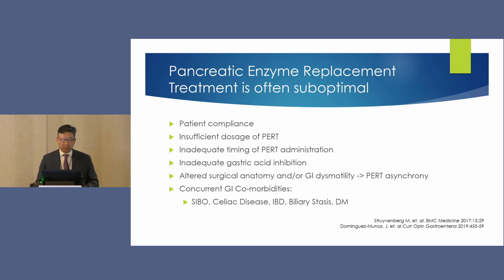Pancreatic enzyme replacement treatment remains suboptimal for many reasons: patient compliance and education, often insufficient dosage — many patients are started on 2,000 or 6,000 units with meals, which is really for children, not adults — and misunderstanding about timing, where some take it 30 minutes before a meal rather than during. Inadequate gastric acid inhibition is also a problem since these enzymes require a non-acidic environment. Patients with altered surgical anatomy or GI dysmotility have asynchrony, and dosing, timing, or switching to non-enteric-coated formulations may be needed.